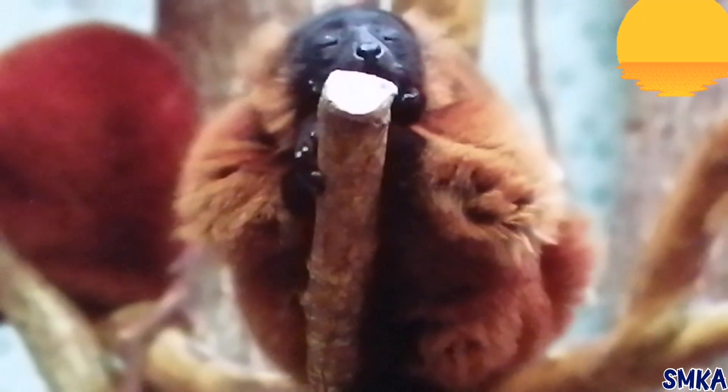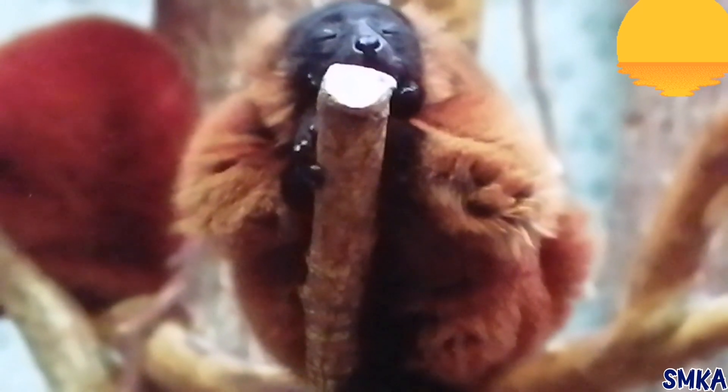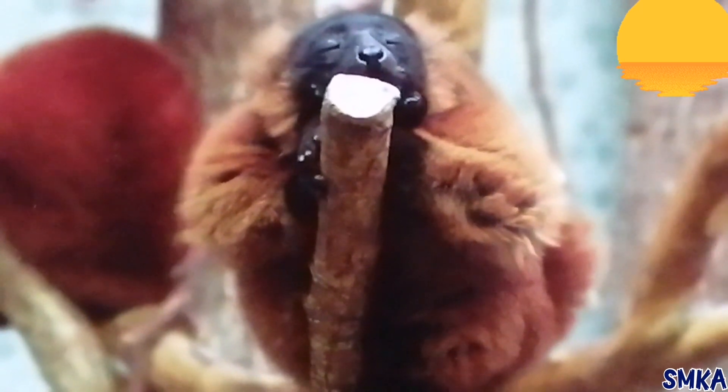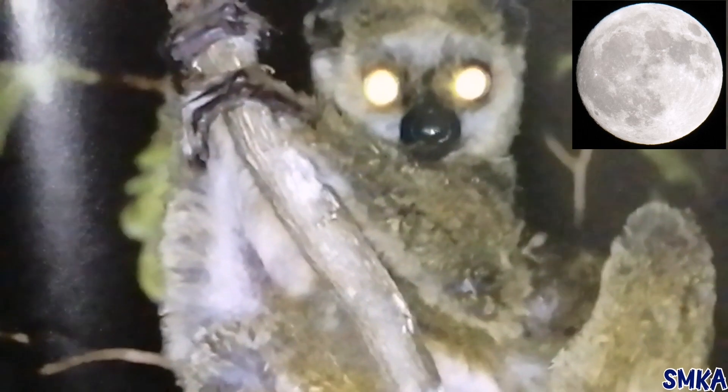In the evening, the lemurs look for more food to eat. Then they go to sleep on a branch or in a hollow tree. Some rainforest lemurs look for food at night. Other lemurs move about from time to time during the day and the night.